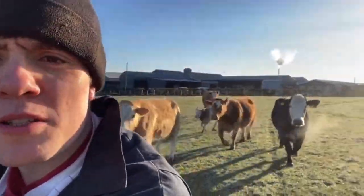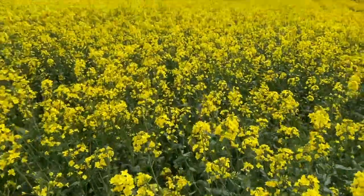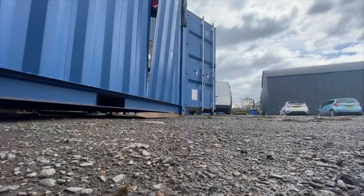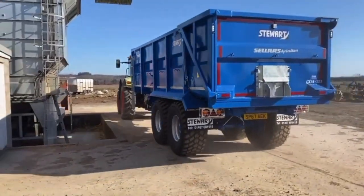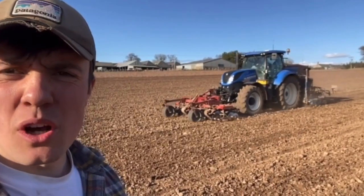Got a wee party of cows following me this morning. Morning Holly. So I'm just in the field of rape for the moment. Big break down. There's a drill working there.